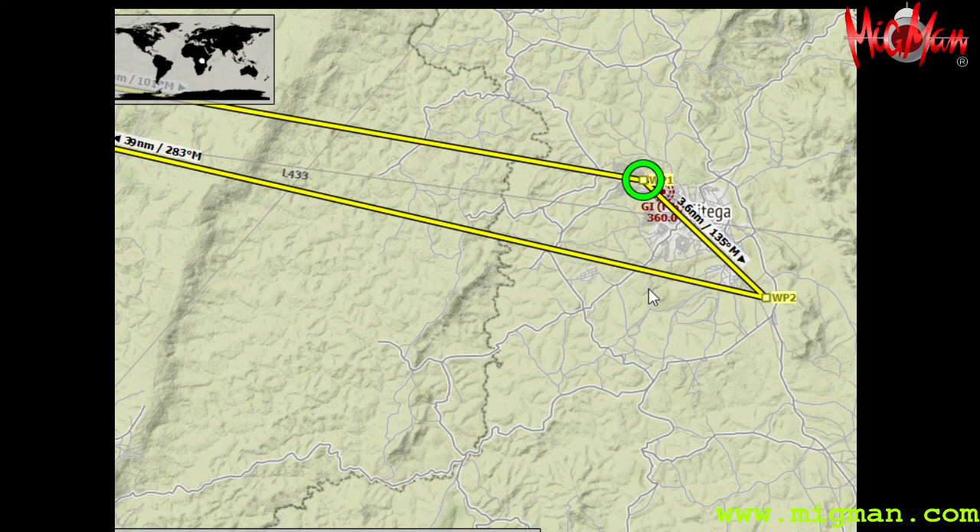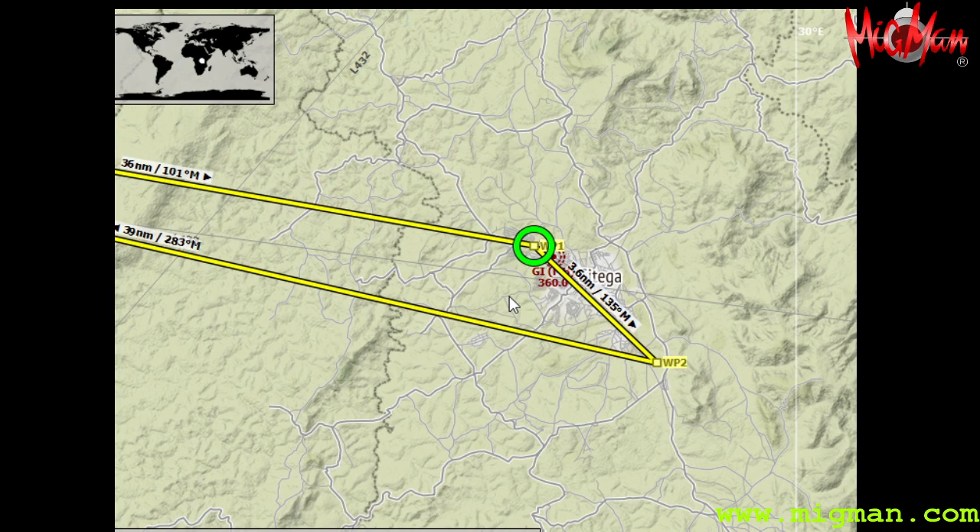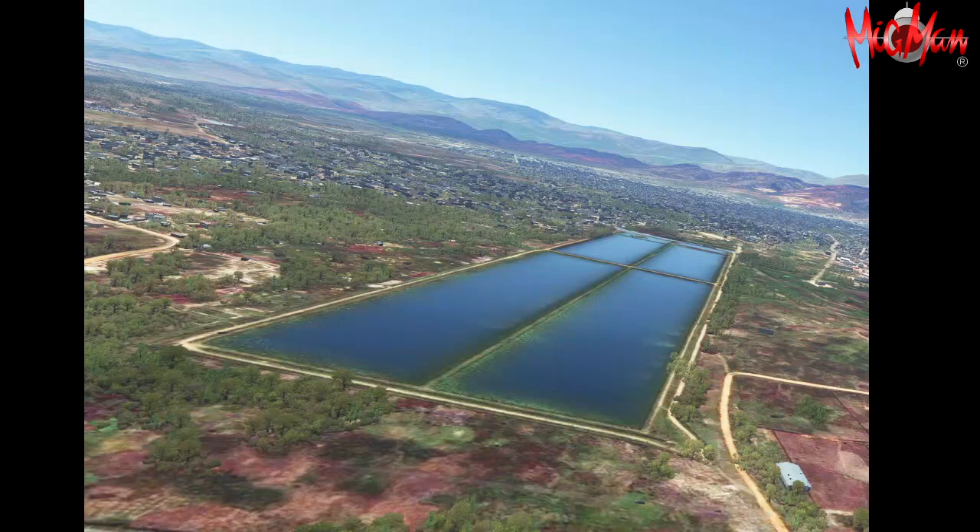I would recommend taking a sporty plane out there — a bush plane if you've got a big enough one. Take your friends, land here, have a picnic, fly back.